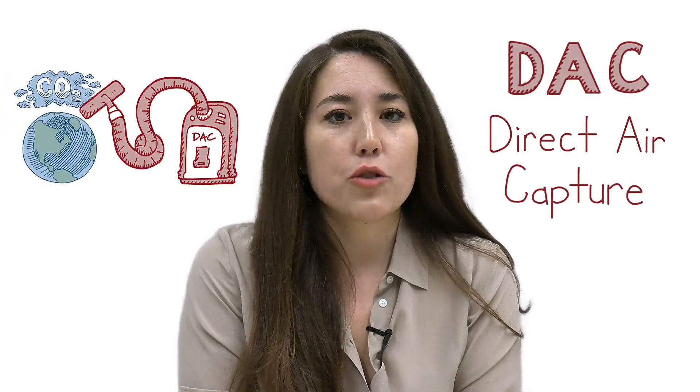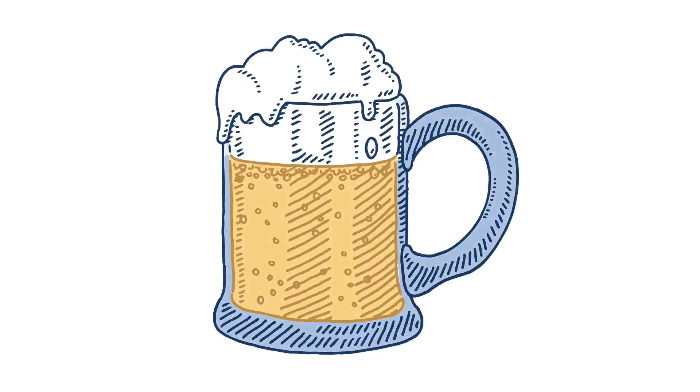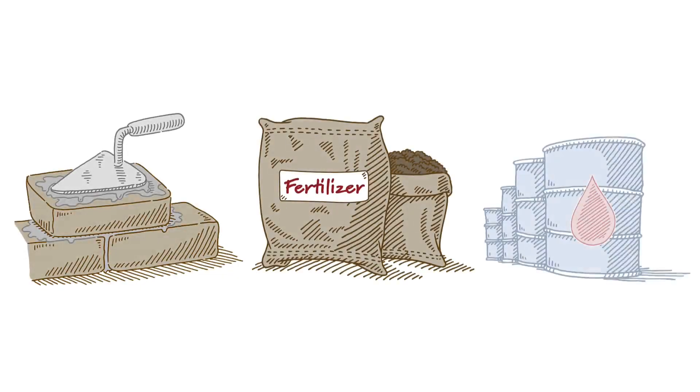Think a giant vacuum. And if we're serious about addressing global emissions, we need both. In addition to driving down emissions, CO2 is also a valuable commodity. Carbon dioxide isn't just used to make your beer fizz. Carbon oxides can be used in a variety of everyday products, like building materials, fertilizer, and fuels.